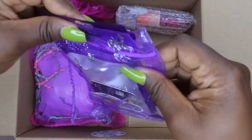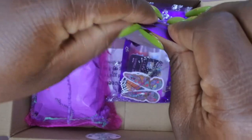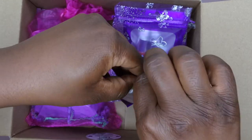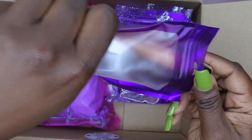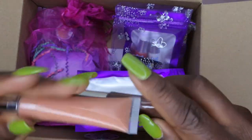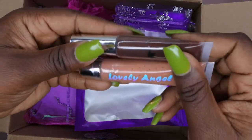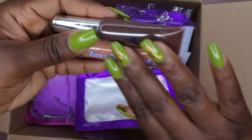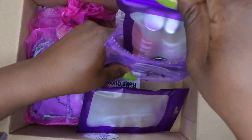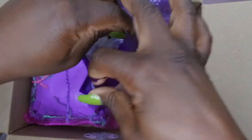She also sent over some cute little lip glosses. Let's see what we have here — I think it's four lip glosses all together. I love how everything is individually packaged. I don't know the names of them, but this one is like a nice deep brown and this is more like a nude lip gloss. I want to make a separate video to swatch them for you all.